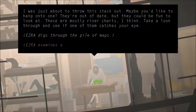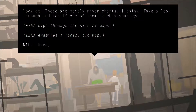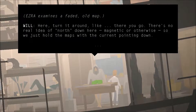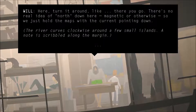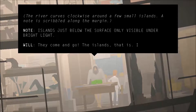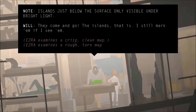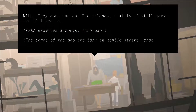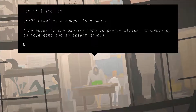Dig through the pile of maps. Faded old map — here, turn it around. There's no real idea of north here, magnetic or otherwise. Just hold the maps with the current pointing down. River curves clockwise around a few small islands. No description along the margin. Islands just below the surface, only visible under bright light. They come and go, the islands. I still mark them if I see them. This one is a crisp, clean map.